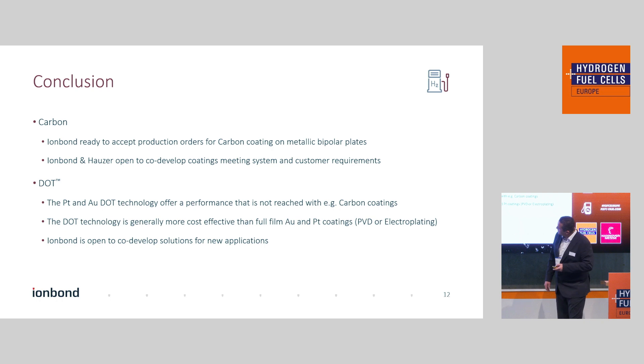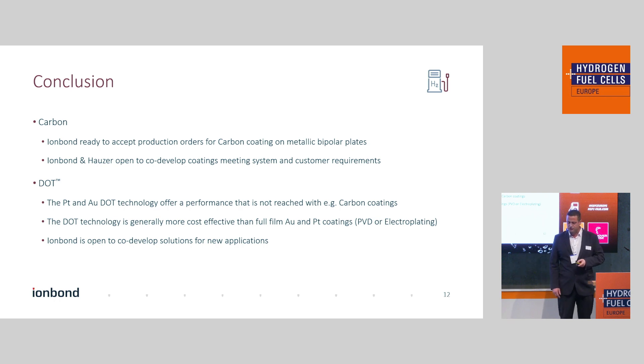To conclude: for carbon coatings for PEM metallic bipolar plates for fuel cells, we are ready to accept sampling orders, production orders, and offerings from our facilities in the Netherlands and China, and we're open to co-develop solutions with automotive OEMs, tier 1 suppliers, or stack manufacturers. For PEM electrolyzers, we offer the DOT coating in two materials — platinum and gold — and you reach a performance with DOT technology that you cannot reach with carbon. We are very much open to co-develop solutions to meet the actual requirements of your application.